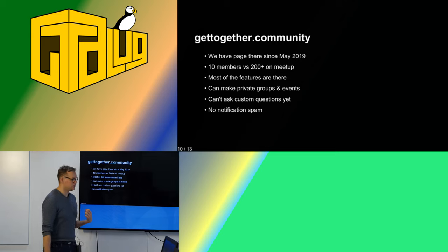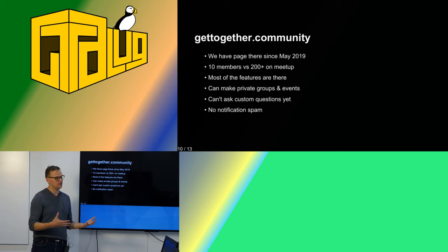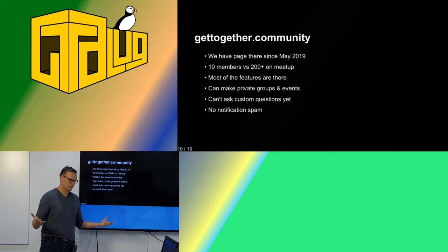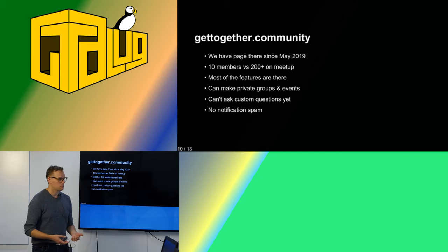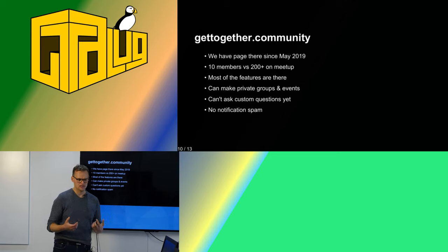Since May 2018 I found this website — it's basically a clone of meetup but it's open source. There is a web page and the project have the same name: Get Together, at gettogether.community. The main feature of meetup — having people discover our pages — is not there yet, so right now we have about 10 members there versus 200 on meetup. But as far as all the other features, they are there. You can also create private groups. The feature I'm missing is creating custom questions — on meetup we currently ask 'do you agree to follow our code of conduct?' and right now that's not possible on Get Together. Maybe I should just create a ticket on GitHub for it.